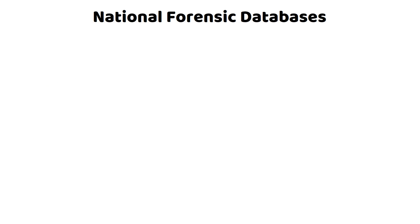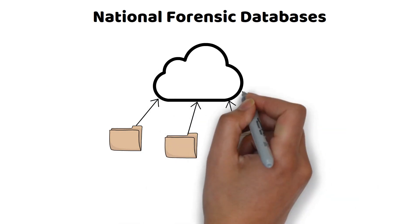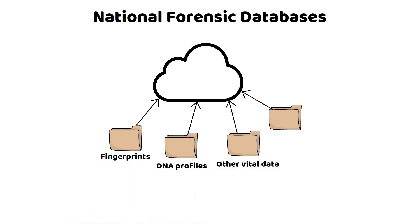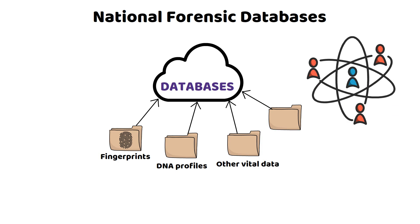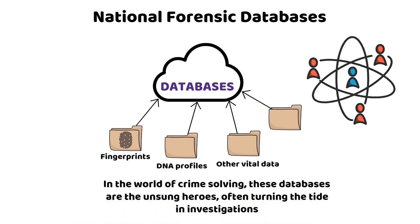In this digital era, crime solving has gone high-tech. National databases are like vast digital libraries, storing fingerprints, DNA profiles, and other vital data. When new evidence enters the scene, it's compared against this colossal database. These databases are like social networks for forensic scientists, allowing them to share and compare notes, bridge gaps, connect dots, and often provide the breakthrough in cracking cases.